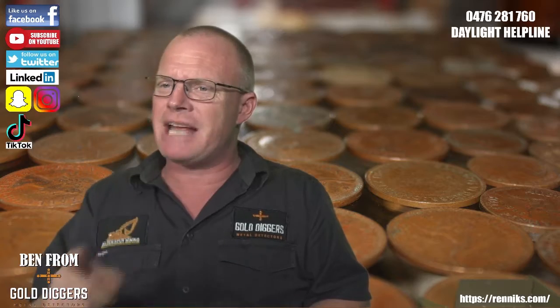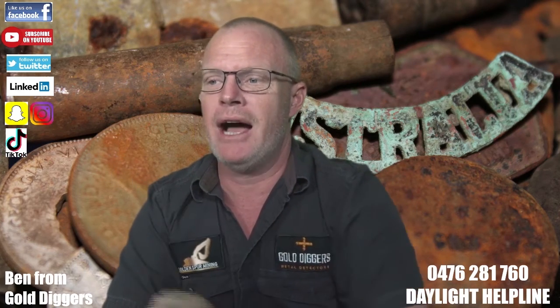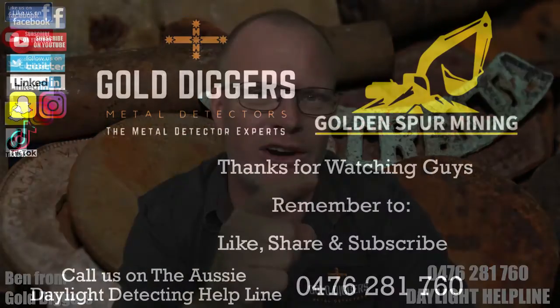Thanks very much folks, we'll look forward to seeing you in the next episode. Thank you for making it to the end and being part of the Gold Digger Nation. Don't forget you can find us across all of these channels, and also on the Daylight Helpline — customer or not, feel free to ring and ask for advice. Thanks very much, see you next time.